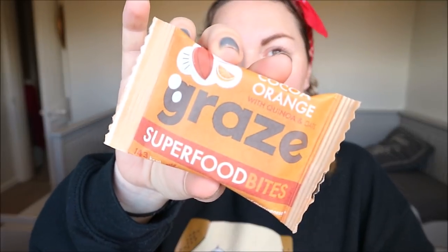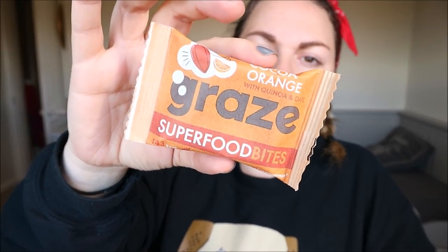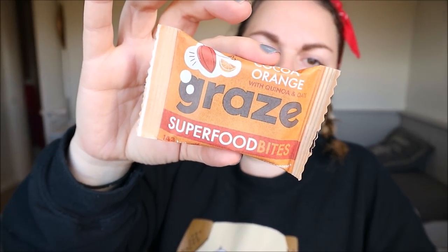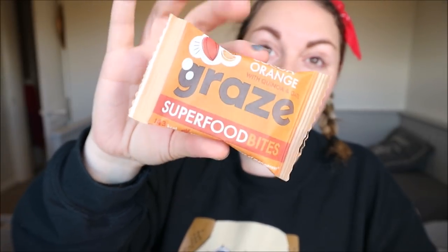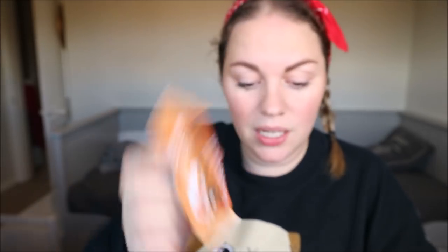Next I've got a Grazing Superfood Bite — cocoa and orange. It's rustic rolled oats, cocoa and orange flapjack with quinoa and cacao nibs. That sounds absolutely delicious! I'm having that this afternoon with a cup of tea.